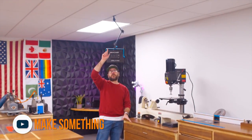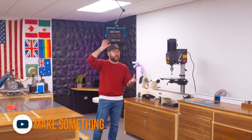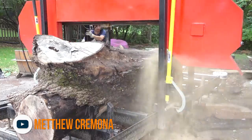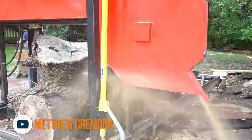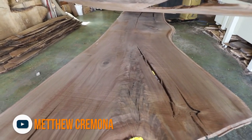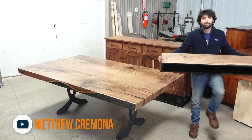This week David of Make Something takes us on a tour of his shop, which is a really creative conversion of a two-car garage that now works as his makerspace and studio. And finally we swing over to Matt's backyard where he's using his hand-built sawmill to cut his beautiful walnut log into 37 thin slabs.